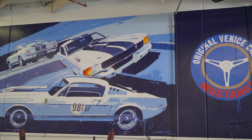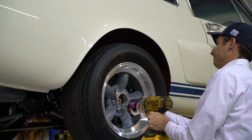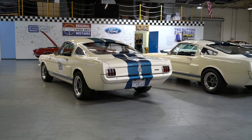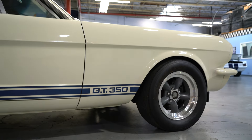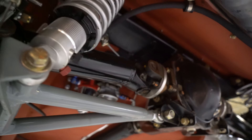Hey guys, what's up? It's Sean, Autotopia LA. We are down in Gardena, California at the old Shelby building and we're about to go in to visit with the guys from OVC — Original Venice Crew. These are the guys that worked directly with Shelby in the very beginning. We are going to shoot one of the GT350R continuation cars that these guys are building. So, all I can say is hold on, because here we go.